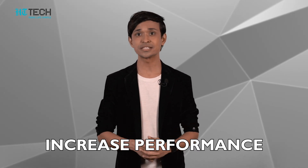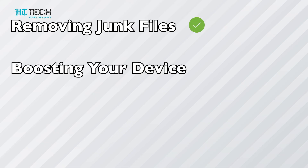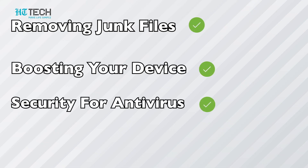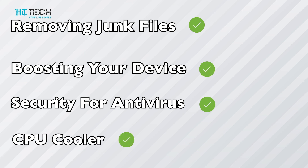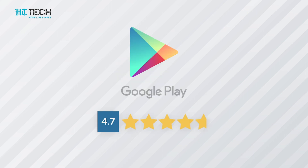Clean Master is one of the best Android device optimizer applications. It will increase the performance of your device within minutes, with options like removing junk files, boosting device security with antivirus, CPU cooling, and many more advanced features. This application has more than one billion downloads on the Google Play Store and holds a 4.7 rating.